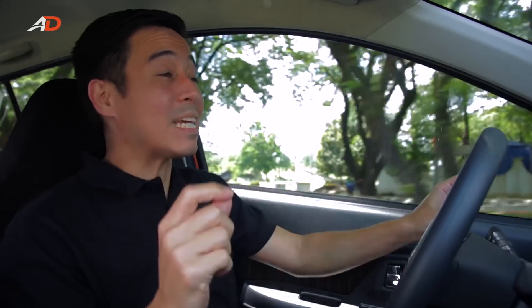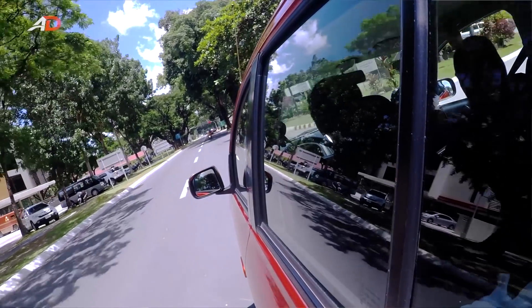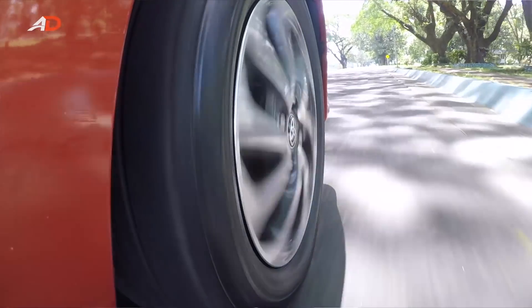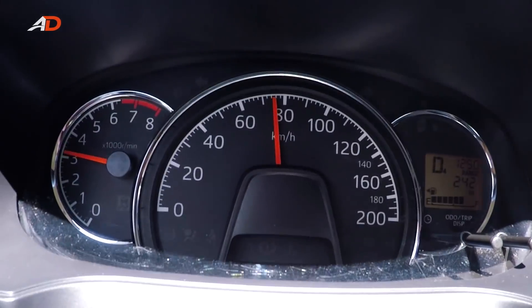The Wigo does take some time to reach higher speeds, and the cabin acoustics could use some help. Because of tire and wind noise, it gets pretty loud in here once you reach 80 kilometers per hour and above.